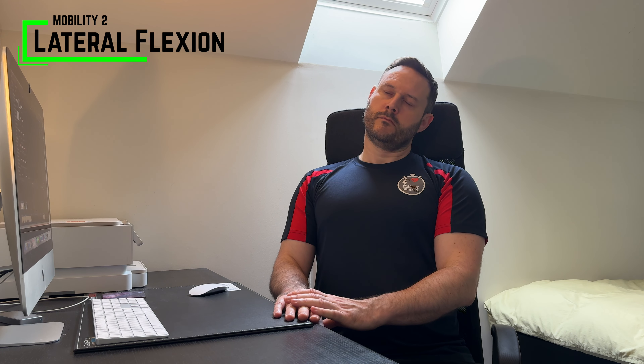Next we move on to lateral flexion of the neck, again doing the movement five times each way, pausing for a second at end range. This is taking the ear towards the shoulder — slowly tilting the head left and right without dropping the head forwards. If you're sat in a high back chair, you can use the head rest to guide your head side to side without bringing it forwards.